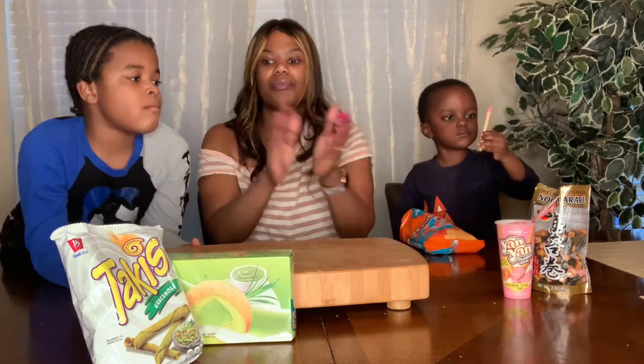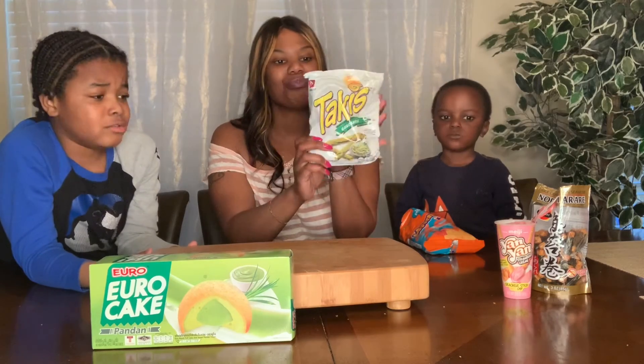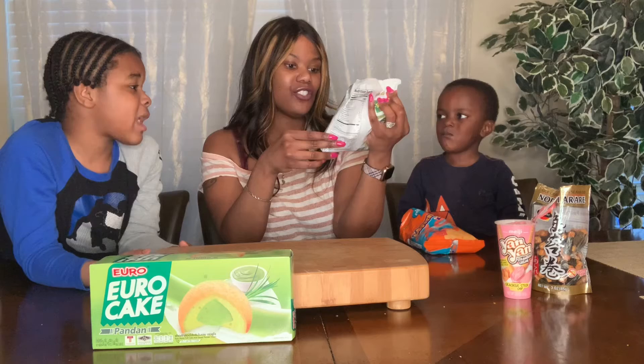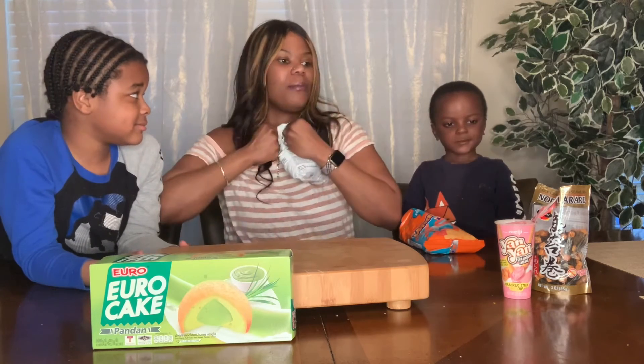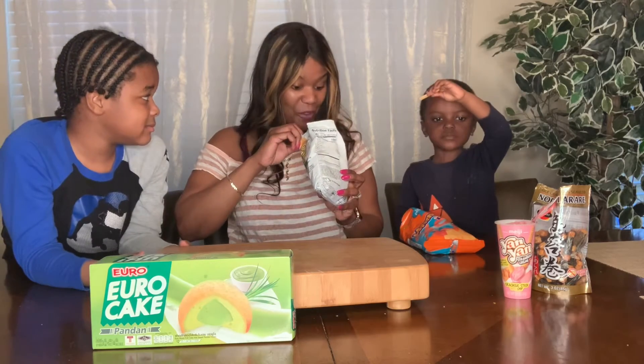Next we're going to try the Takis — guacamole Takis. I don't think they're going to seem good because I haven't tasted this before. It's just straight guacamole. Let's open it up. I don't like guacamole, but it smells just like guacamole.